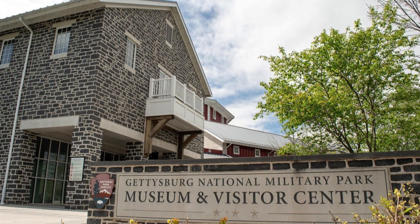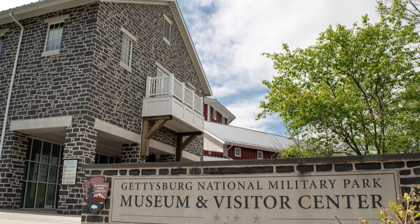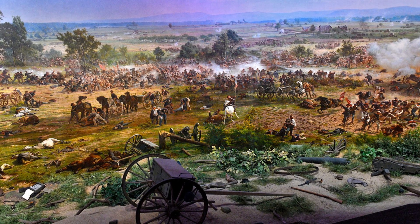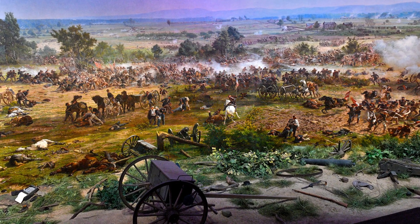1. Gettysburg Visitor Center. Start with this place to get all the information about the park, its history, and a map of the battlefield. 2. Cyclorama Center. Here you can see the giant oil painting depicting the Battle of Gettysburg, the only painting that has been on display for over a century.